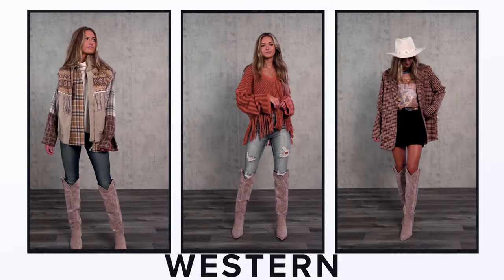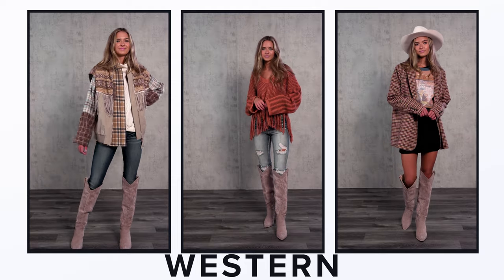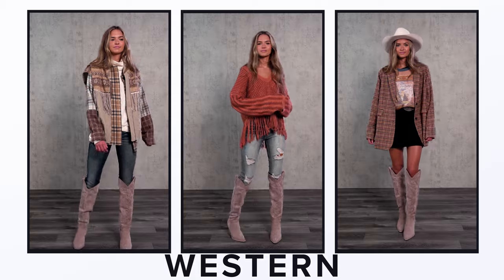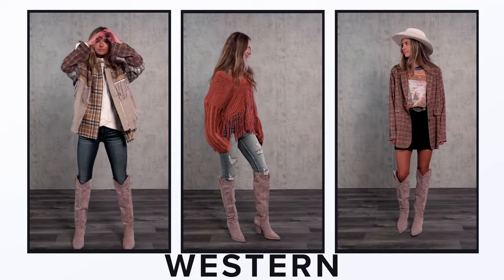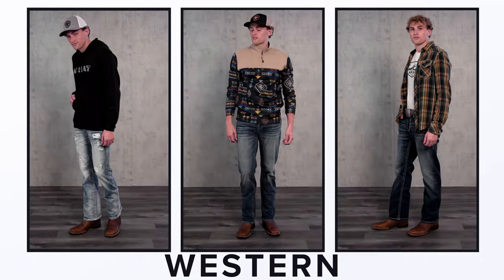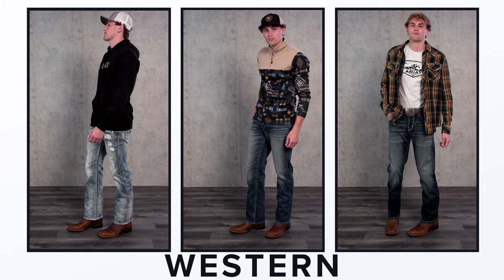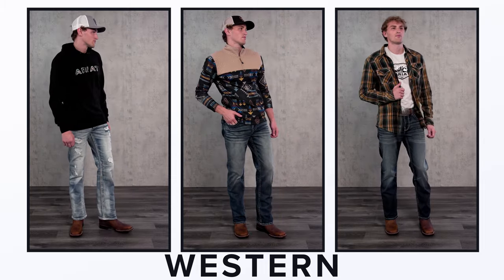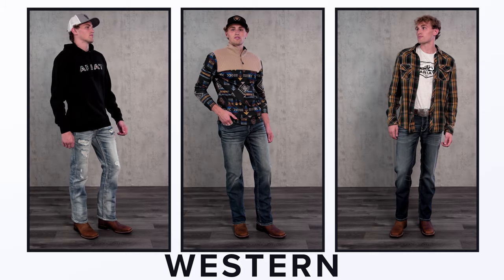Next up, cowboy boots. They're the perfect accessory whether you're a tried-and-true western gal or just loving this fashion look. They pair up perfectly with everything from dresses and skirts to your favorite pair of blue jeans. If you're looking for footwear that never goes out of style, our western category has you covered. Whether it be for function or fashion, you can't go wrong with cowboy boots and your favorite boot cut jeans.